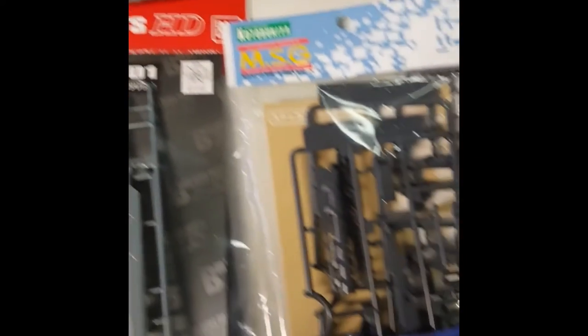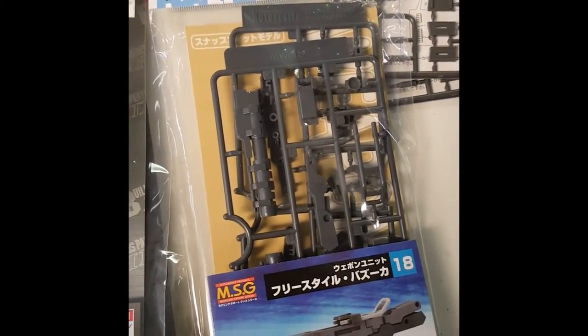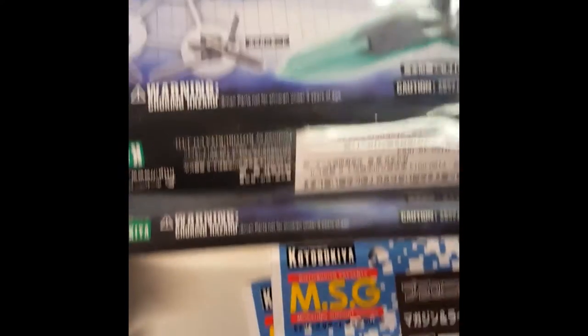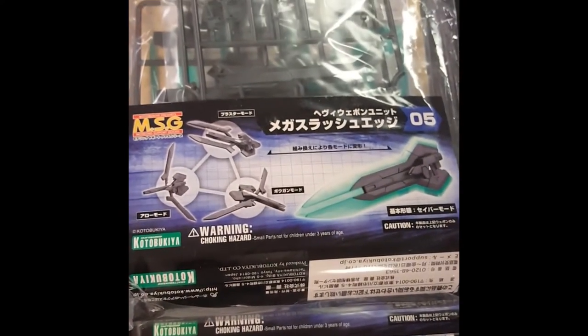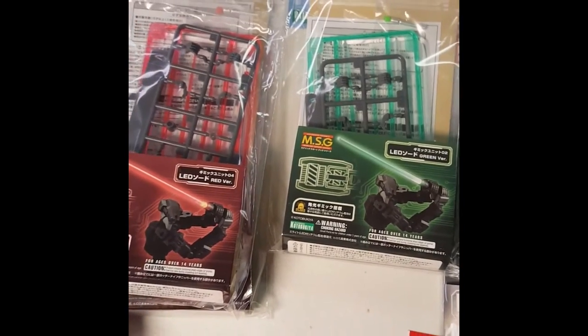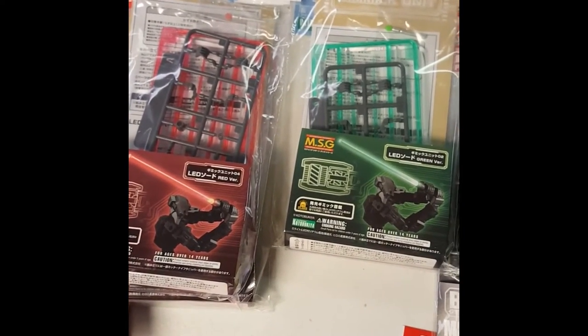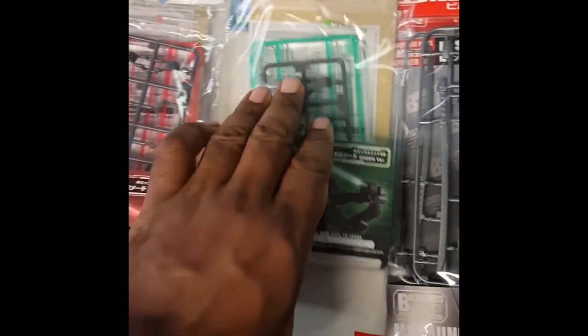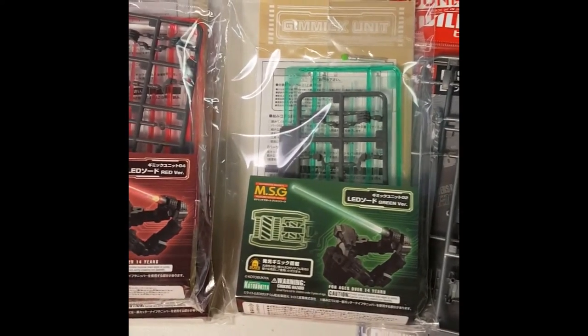Now let's get to the new Kotobukiya stuff. Got some type of rail beam cannon, some nice little parts, and a crazy sword. You guys know what these are — these are the light-up beam sabers that just came out. I got red and about six green ones, so get them while I got them. I'm hoping to get more from Kotobukiya USA but if not, this might be it for a while.